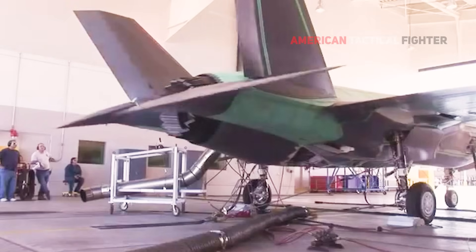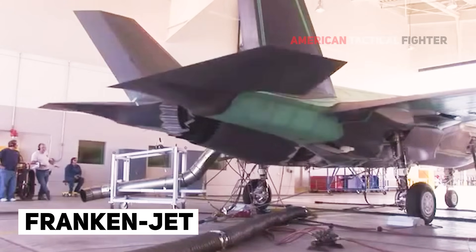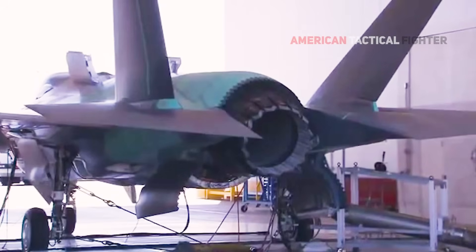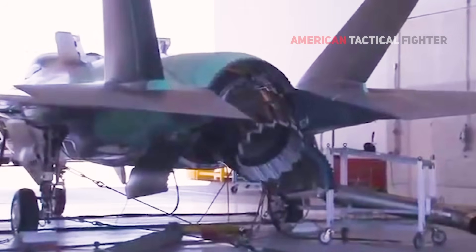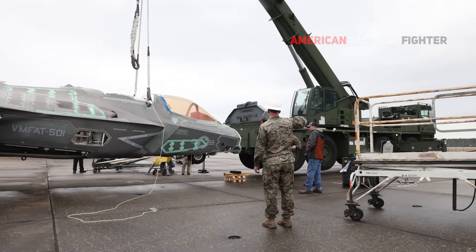The hope is that the process of creating this aircraft, which has been nicknamed the Frankenjet, will demonstrate new equipment and procedures and help improve and expand the U.S. military's capacity to repair or repurpose severely damaged F-35s in the future.